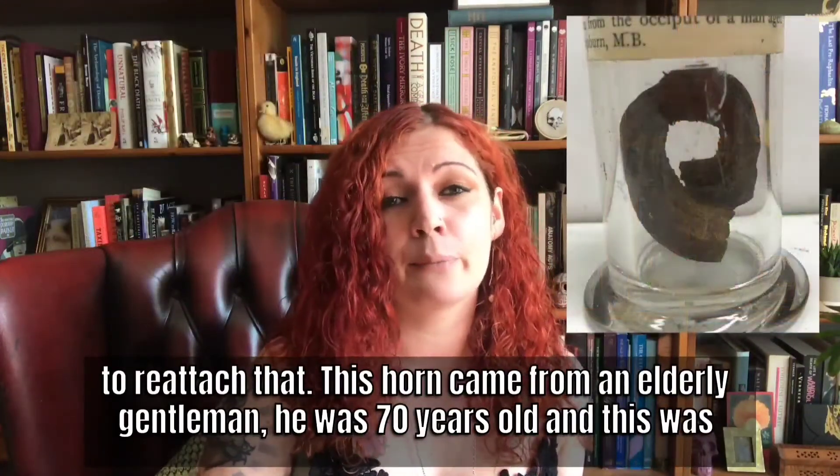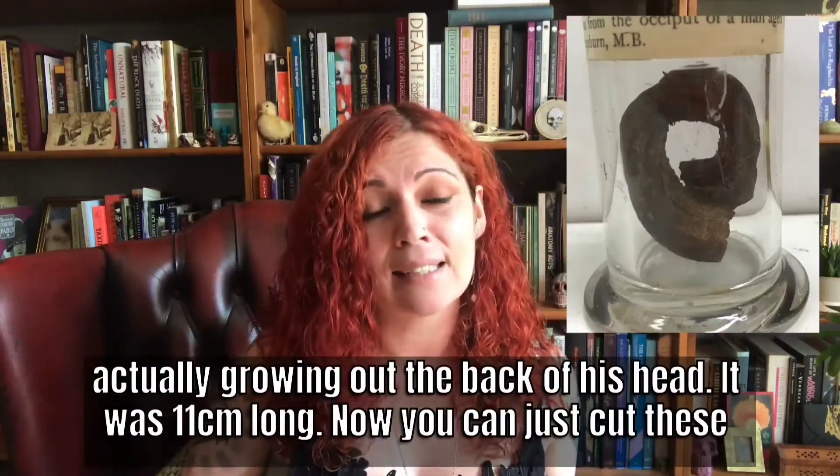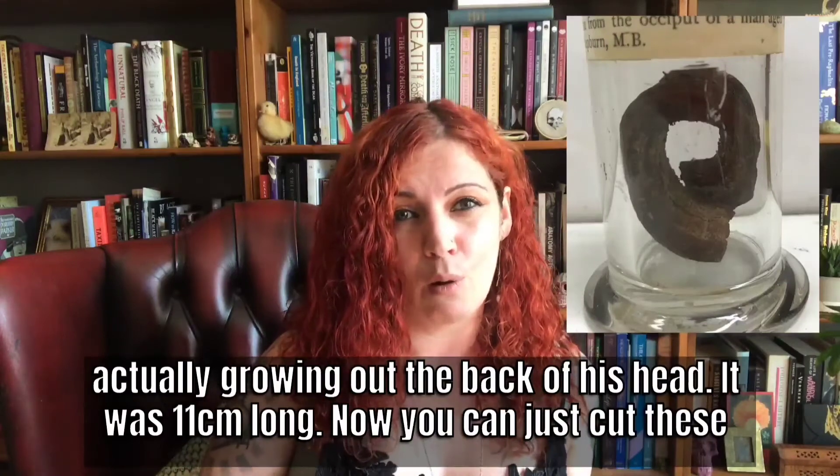This horn came from an elderly gentleman who was 70 years old, and it was actually growing out of the back of his head. It was 11 centimetres long.